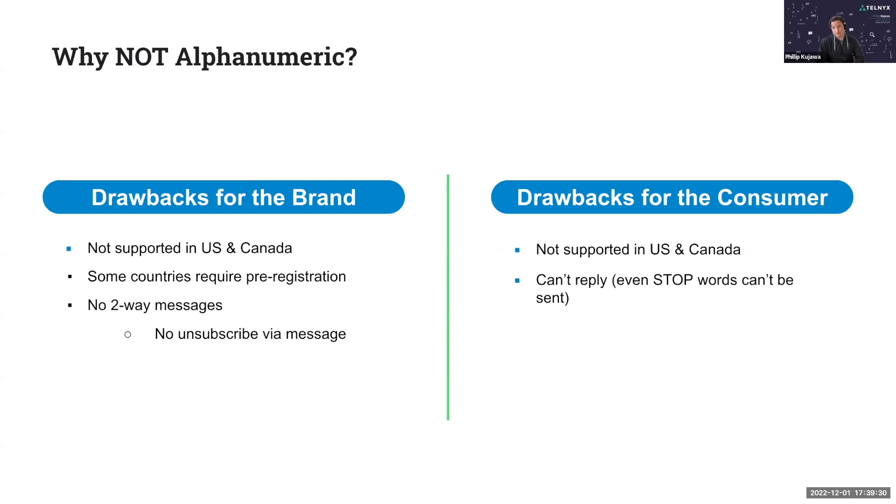There's no two-way messaging with alphanumeric sender ID — it's all outbound. You can only send outbound messages; you can't receive messages. So you can send with an alphanumeric sender ID without necessarily needing registration in many countries, but there's no way to reply to it. It's not supported in US and Canada, and you can't reply.